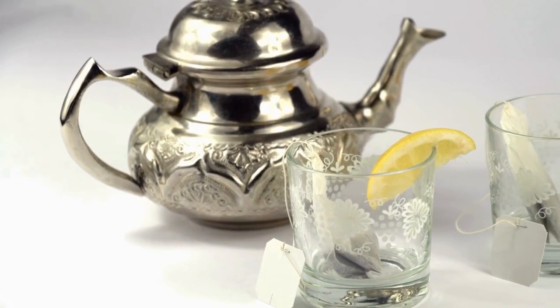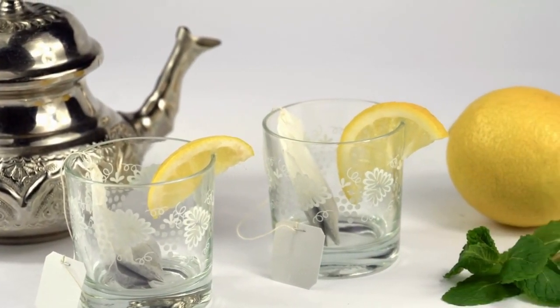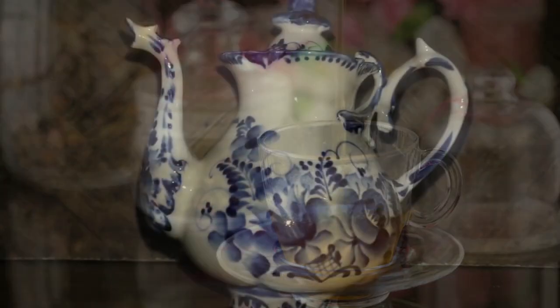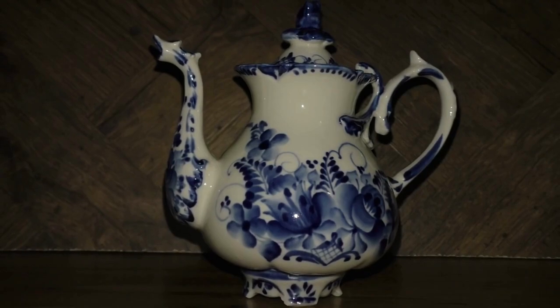Despite these trends, it's important to note that teapots still hold a special place in the hearts of tea aficionados. The ritual of using a teapot and pouring tea is cherished by those who appreciate the art of tea-making. It offers a sense of connection to tradition and adds a certain charm to the tea experience.